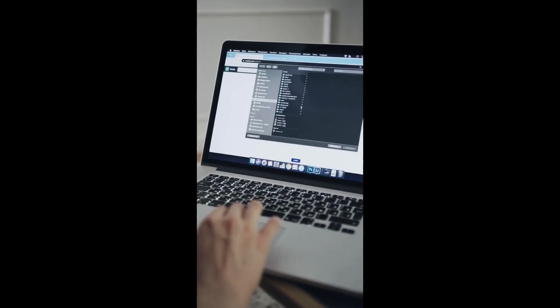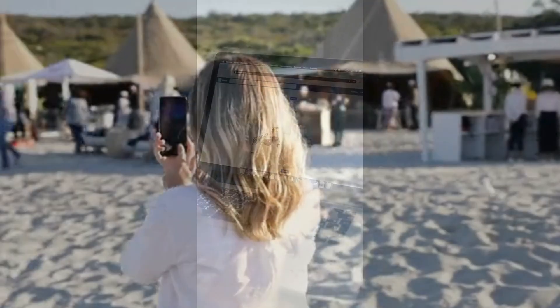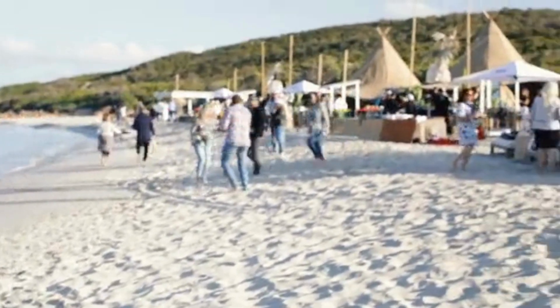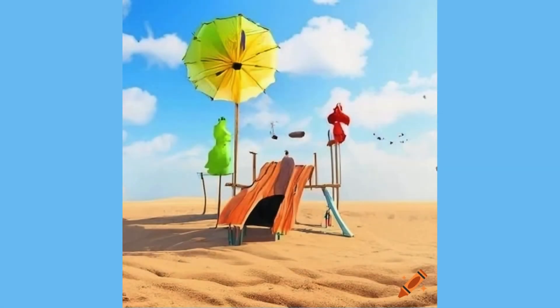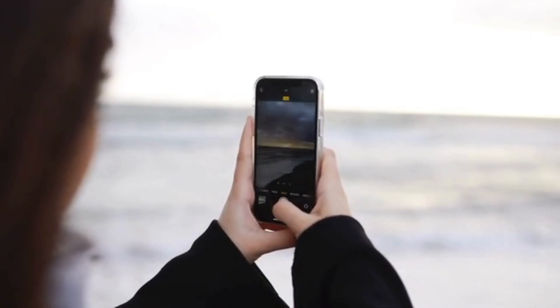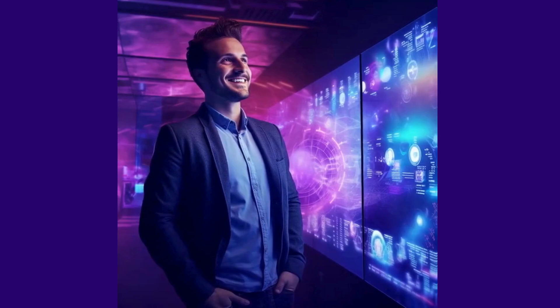Now let's zoom in on LeiaPix, because it's like having your own personal magician for your photos. Imagine this: you've snapped a photo of your friends at the beach, but it's missing that wow factor. Fear not, because LeiaPix is here to sprinkle some magic dust on your pictures. LeiaPix is your secret weapon for transforming ordinary photos into extraordinary works of art, with its arsenal of AI-powered filters and effects, taking your snapshots to the next level and adding that extra dynamism that makes them stand out from the crowd.